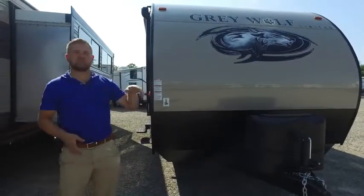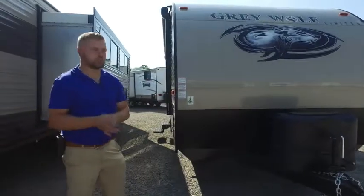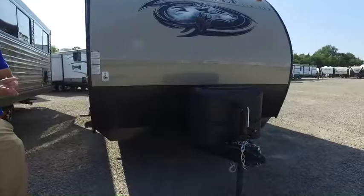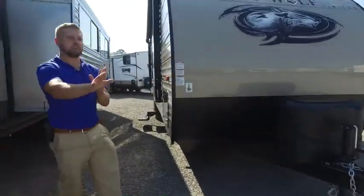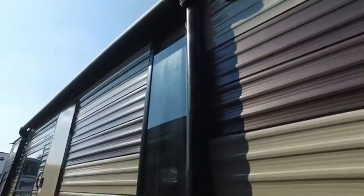This is the Grey Wolf 26BHSE. Now this coach is a little bit bigger than the X-Lite that I showed you earlier, but you are going to get the two 20-pound propane tanks, the jack on the front, and a battery that comes with it — all those will be filled up whenever you purchase. Storage right here, and you've got the power awning on this coach just like the other one.